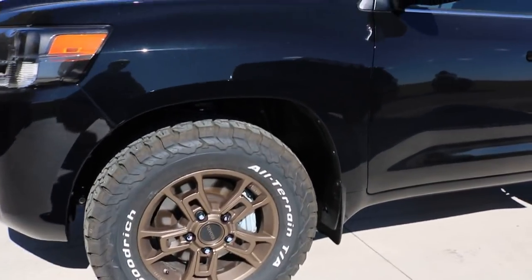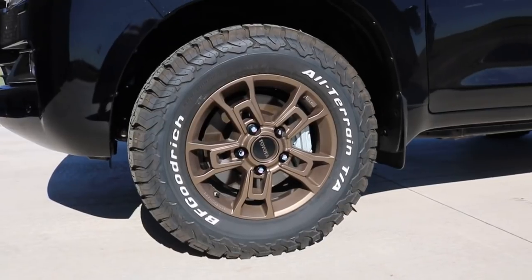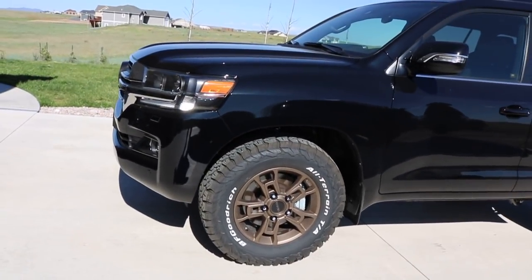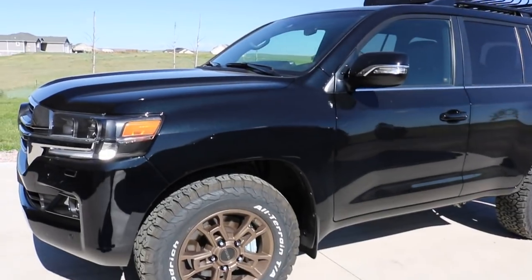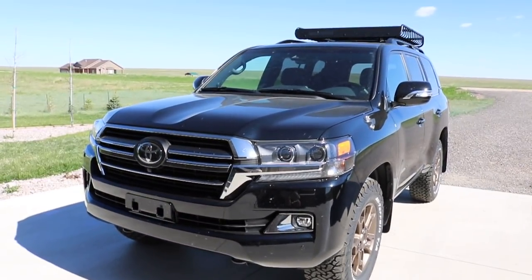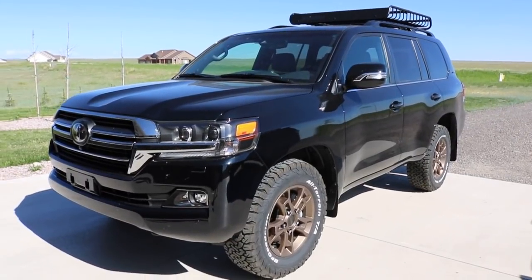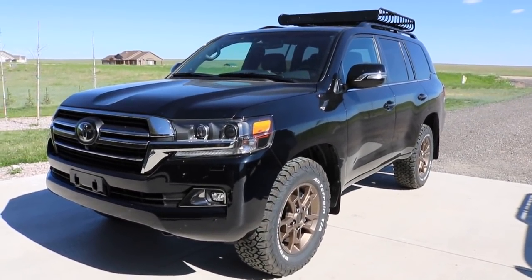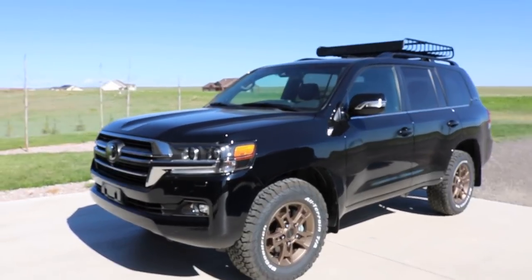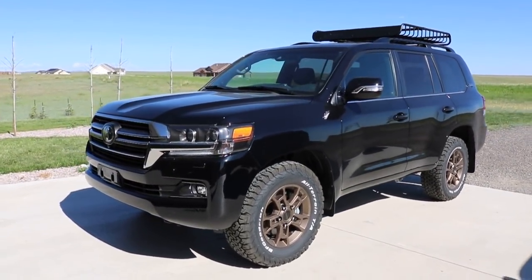The white lettering on the tires was about 50-50 among viewers — half liked it, half didn't — and I'm personally still pretty happy with that decision. Something worth noting is the minimal orange peel on this Land Cruiser. The Tundra had a lot more orange peel in the paint. Bottom line: the overall paint quality and finish on this Land Cruiser is definitely superior to the Tundra. For folks who own a Land Cruiser, you can attest to that — they come out of the factory looking near flawless.